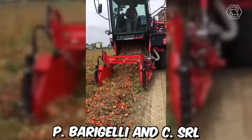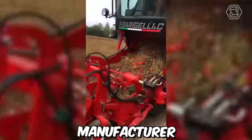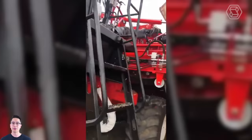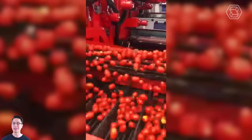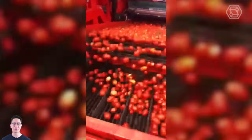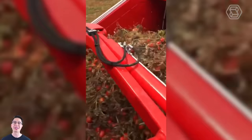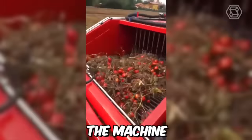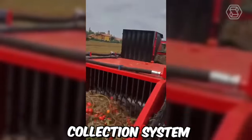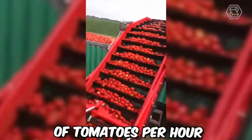P. Bargelli NCSRL is an Italian agricultural machinery manufacturer that produces tomato harvesters. Recently, the company conducted a field demonstration of its tomato harvester in Italy. The harvester is designed to be efficient, reliable, and easy to use, with a self-propelled chassis that can operate in all types of soil conditions. The machine has a high-capacity collection system, which can handle up to 1,500 kilograms of tomatoes per hour.